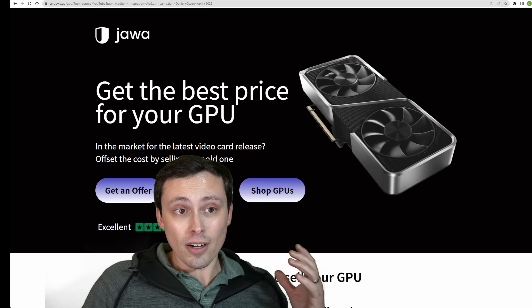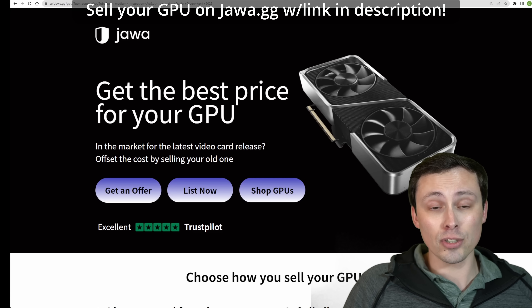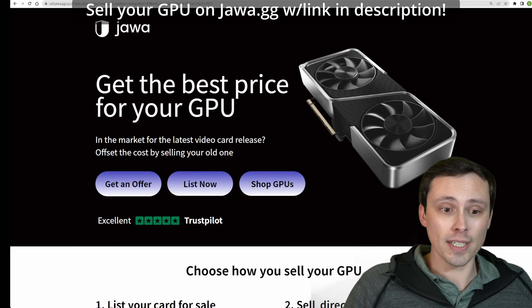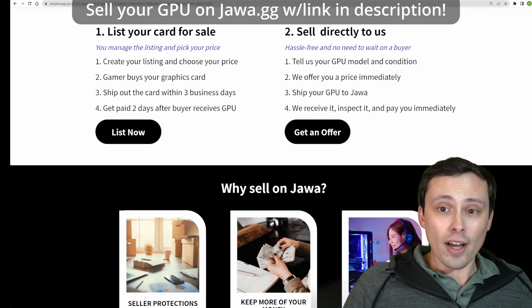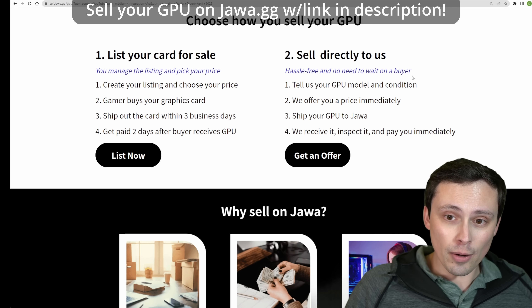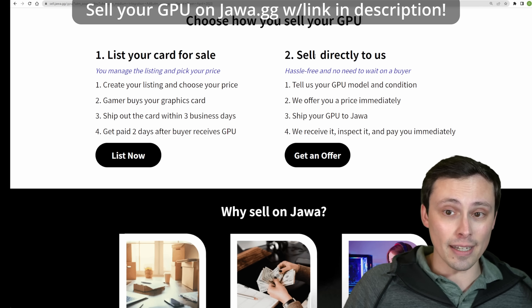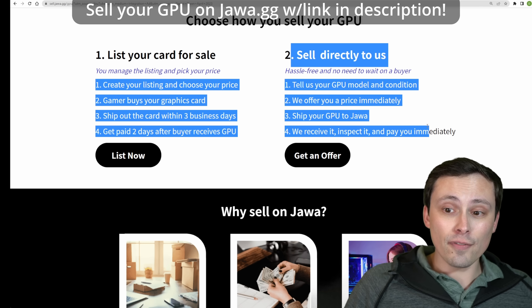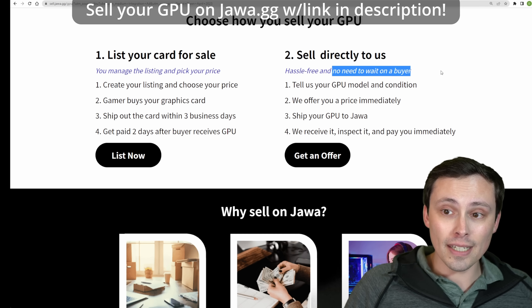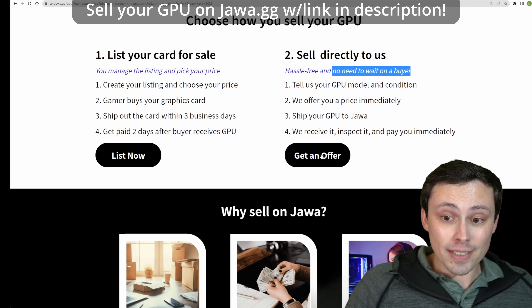With GPUs as expensive as they are, to help fund your purchase you should sell your old GPU. Today's sponsor, Jawa.gg, can help you get the best price for your GPU. They offer a couple of options. The most convenient option is selling directly to Jawa, and I've told you how easy this process is before. You can also list the card for sale yourself and manage your own listing and price, but a lot of people are just looking for something that's completely hassle-free with no need to wait on a buyer.